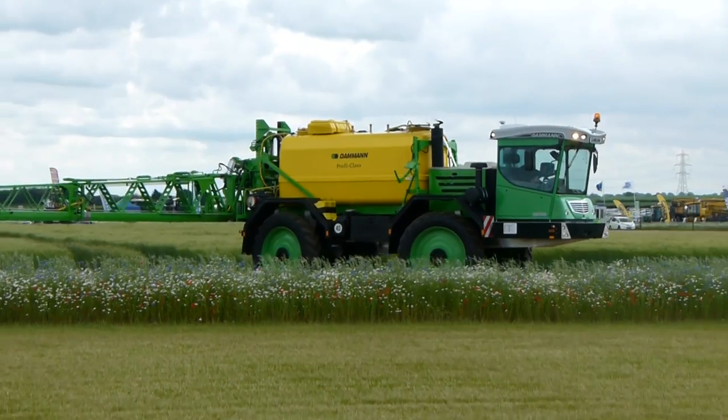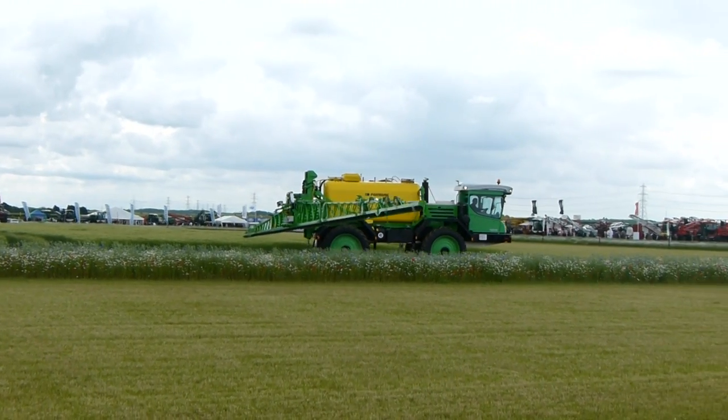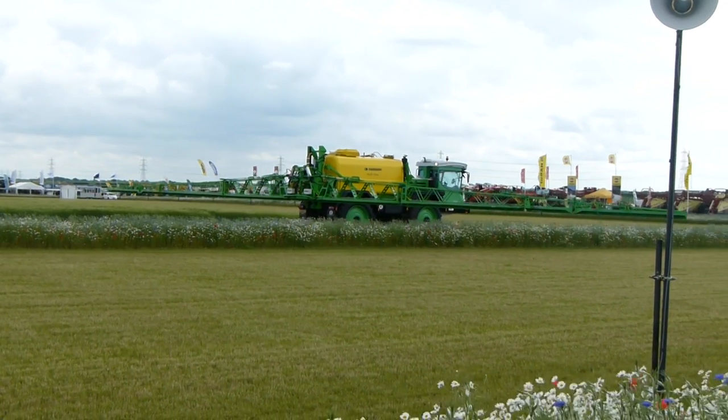However, we are going to see GMR Sprayers Limited's offering, which is their Field Cruiser FR-35.